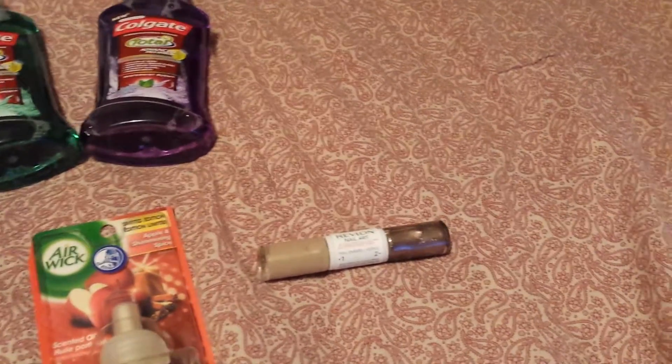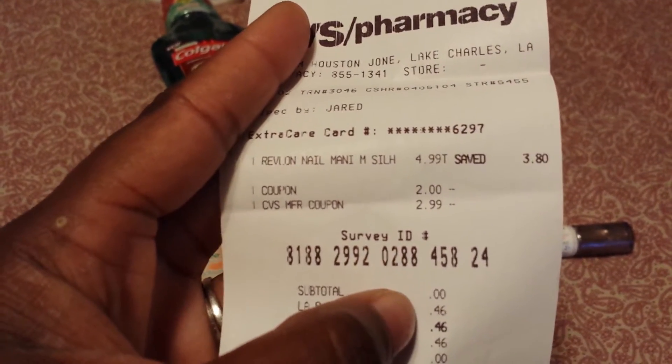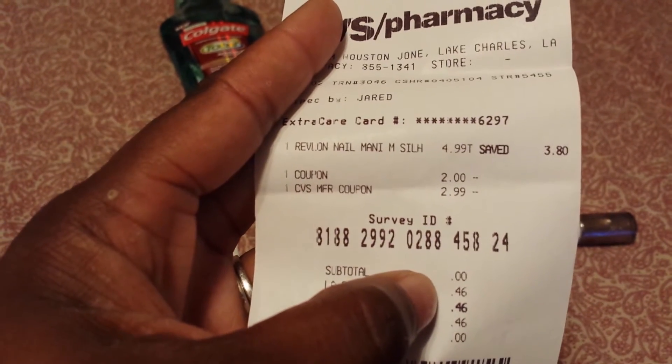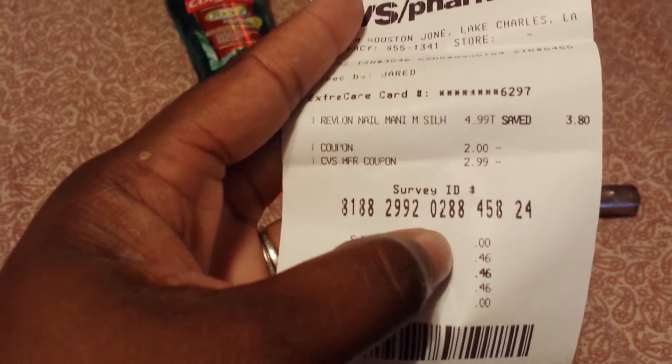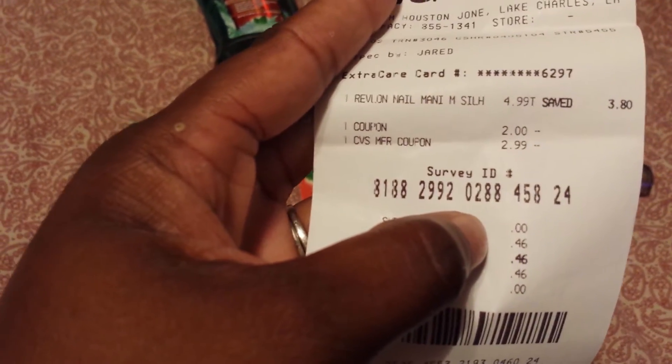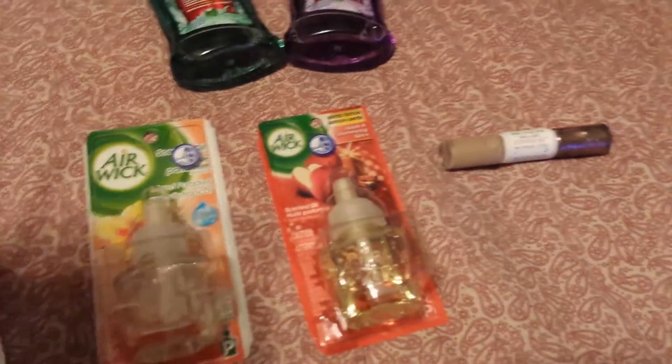The Revlon is $4.99. There is a two dollar off coupon making it $2.99, and then you receive a three dollar extra bucks back, making it free after extra bucks. I also had a three dollar off any Revlon cosmetic product, so they adjusted it down to $2.99 since it's $4.99 minus two dollars. I didn't come out of pocket with anything but taxes. If you have that pop out from the red box, combine it with the two dollar off coupon — you'll receive three dollars back after paying only 46 cents in taxes, making it a great money maker. With my CVS card I also got a five off fifteen coupon and some other stuff.